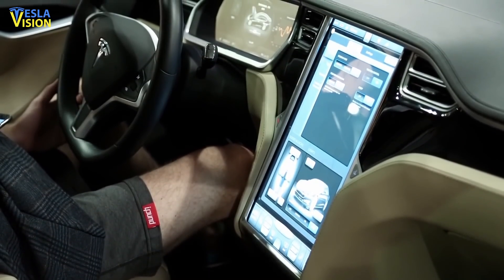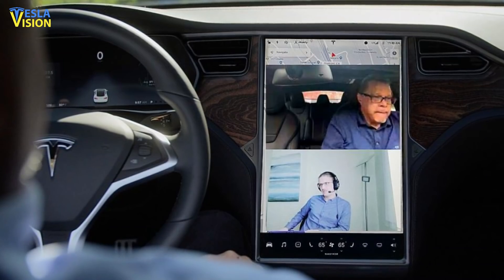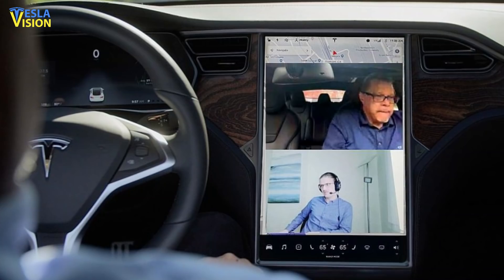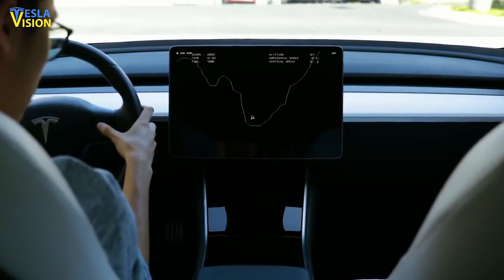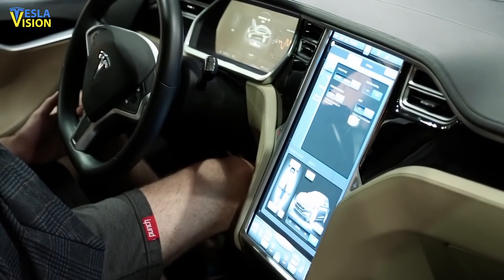Recently, an in-car video conference call was held by Munez, with him inviting Theodor Astroshenko, Beacon's Senior VP of Technology, and Teslarati to the conference call. Astroshenko explained the process and steps to join the call. The first step requires setting it all up by getting in your Tesla.